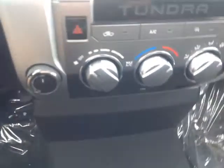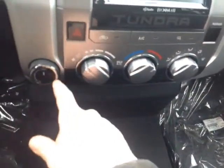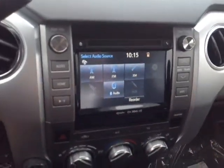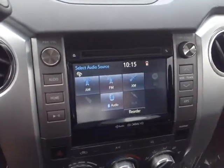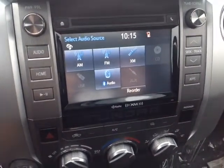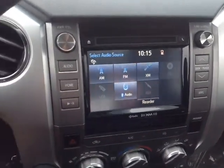Down low here we've got USB and auxiliary ports for your compatible music device, a couple of 12-volt power outlets on either side, an easy-to-access climate control panel right here alongside your four-wheel drive controls. This center console features a number of different audio inputs that include AM, FM, a few months of XM radio included, CD, USB, Bluetooth audio, and auxiliary.